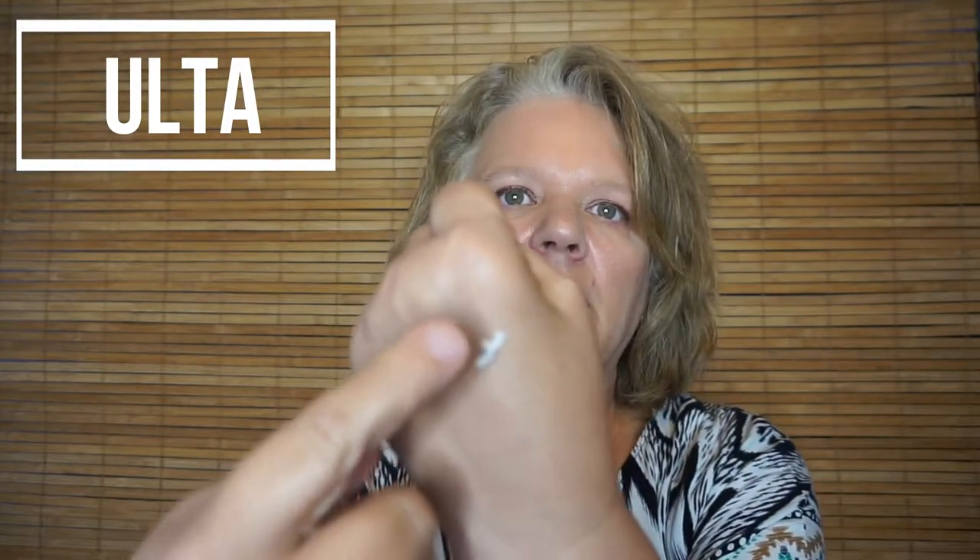I also picked up the Yes to Coconut Hydrate and Restore Ultra Hydrating Overnight Eye Balm. It got good reviews online and contains virgin coconut and argan oils to moisturize the delicate eye area. They call it a balm, but it's actually much lighter than expected — though I think for the delicate eye area, that lighter texture is actually perfect.